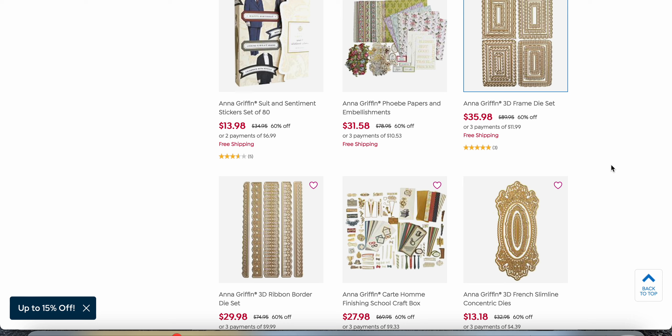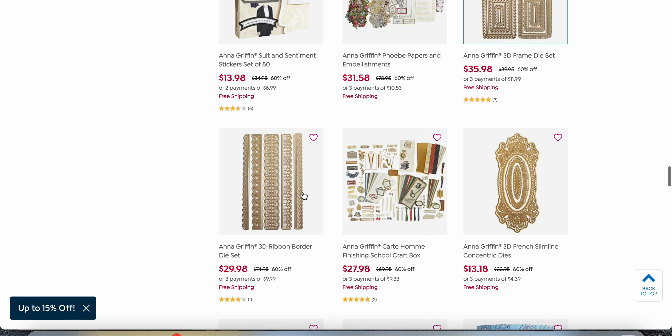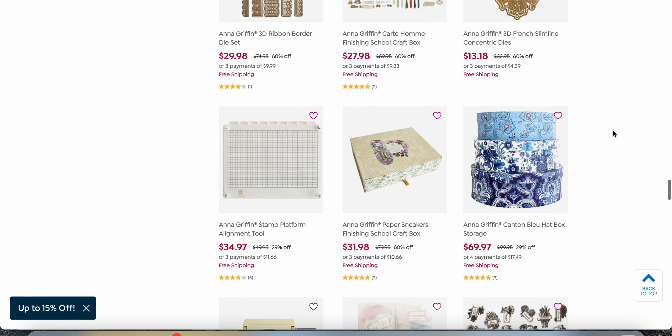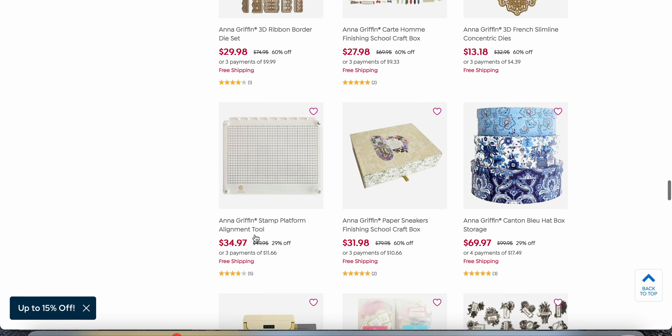Anyway, have fun shopping. I will link the items — I'd love it if you'd use my affiliate links. If you have any coupons or other discounts, you can definitely still use those; it doesn't make any difference in pricing if you use my link. I would appreciate it if you would. Alright guys, have a good night and have fun shopping — look at this! Oh my goodness. Okay, bye!